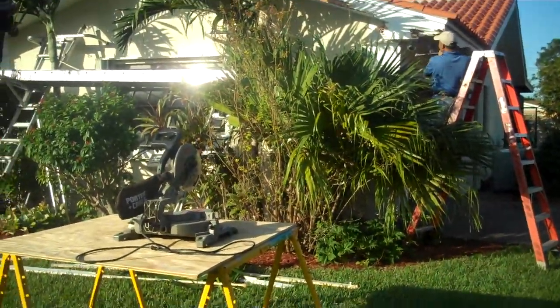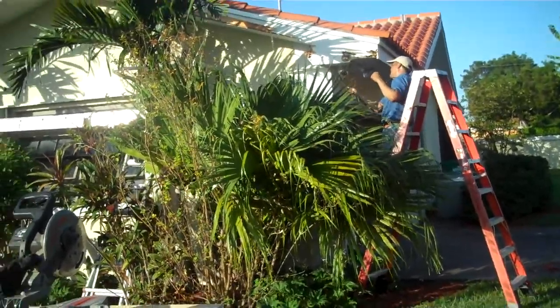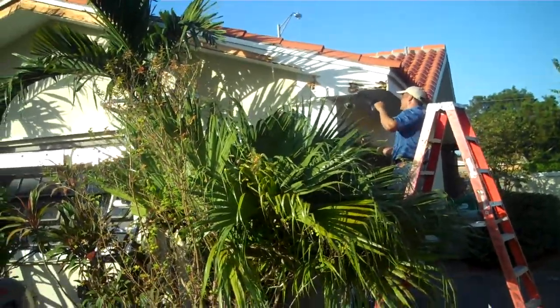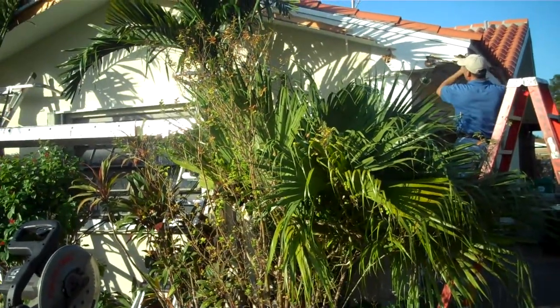This house is featured in another video. This is the house where we replaced the roof after Hurricane Andrew, and now we're doing maintenance on the house.